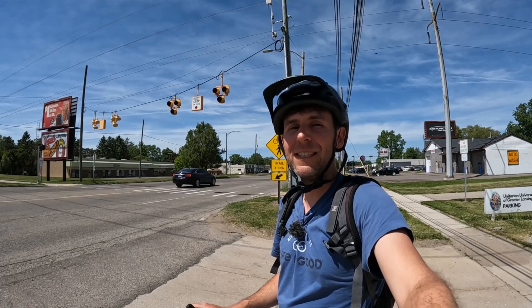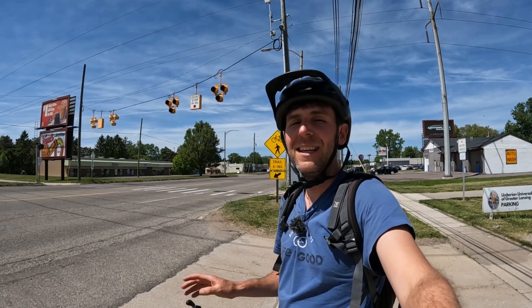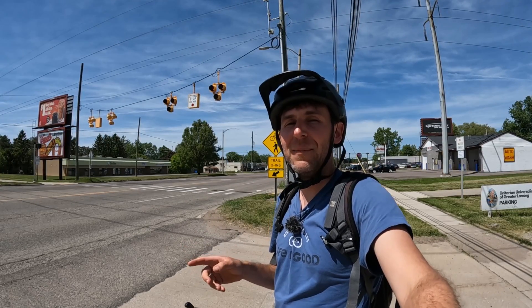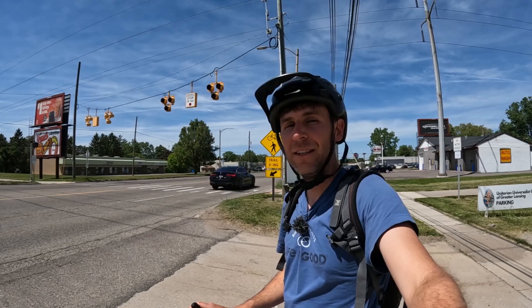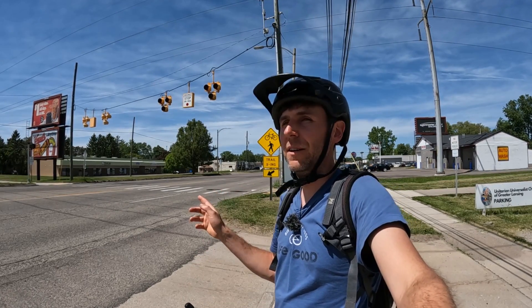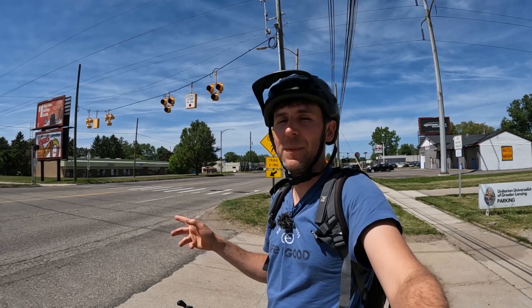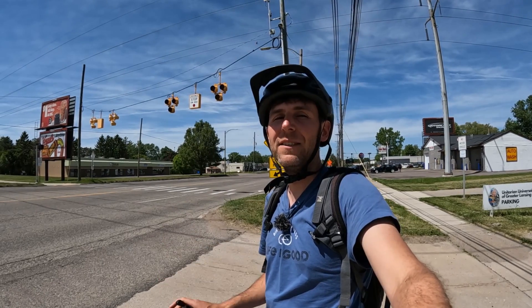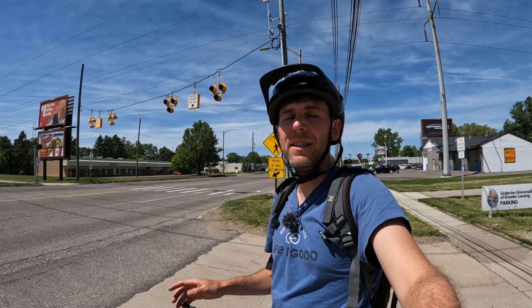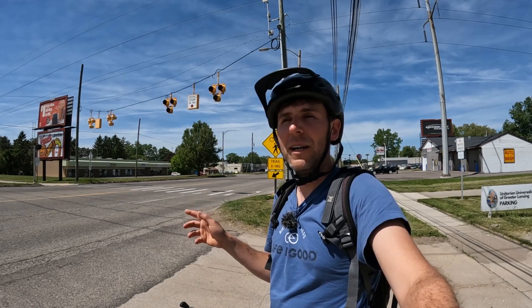Welcome back to the Crazy Cycling Channel, taking a look at bike infrastructure. This time I'm in Lansing, Michigan, where the Lansing River Trail crosses some of the larger roads in Lansing. This particular road is Pennsylvania Avenue.